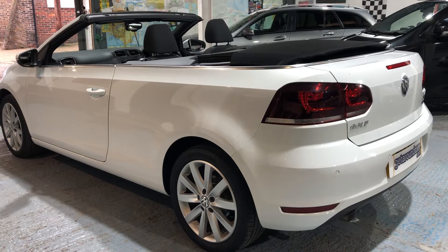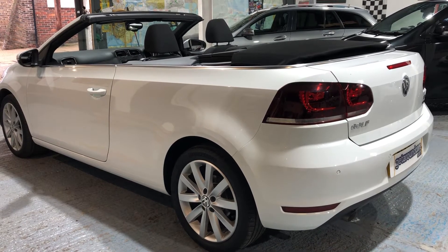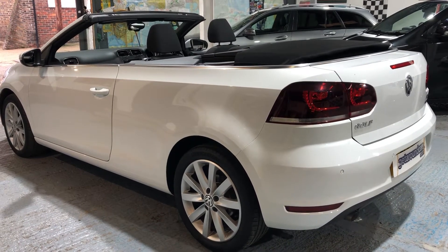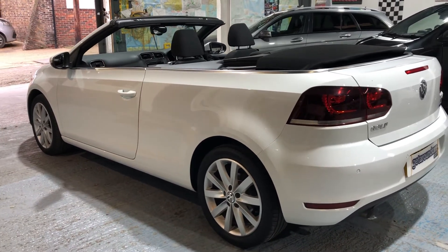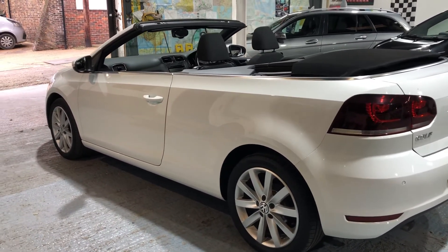With a top speed of 116 miles an hour, the brake horsepower is 103. Other benefits, other qualities — it's got full service history.